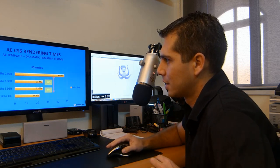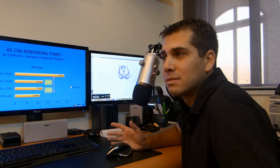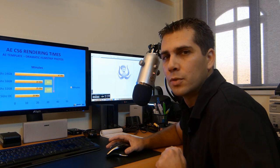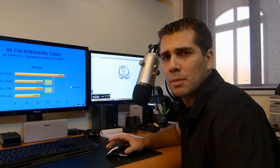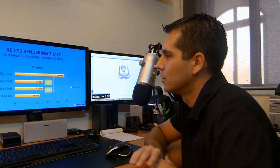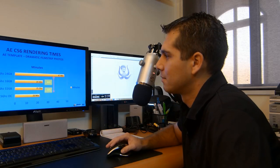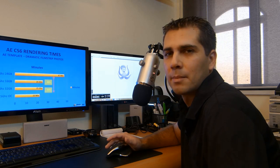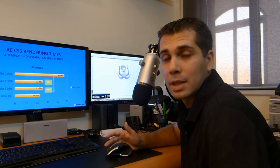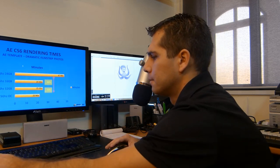You might ask why spend the extra 150 euros on 32 gigabytes when rendering time is the same. Overclocked at 4.5 GHz it took 22 minutes instead of 25 — not a huge advantage, which is one reason I downclocked to 4.2 GHz. If it had taken 15 minutes instead of 25 that would be different, but 3 minutes isn't worth it for this template. For a 16-hour render, 4.5 GHz could save 3 hours.